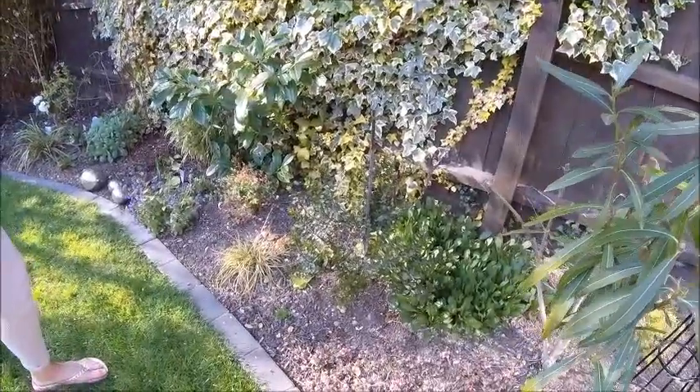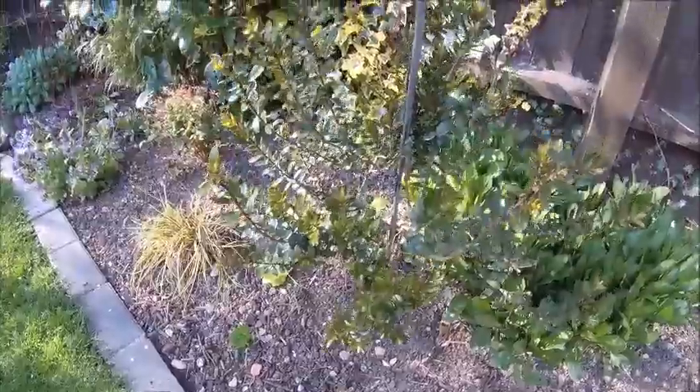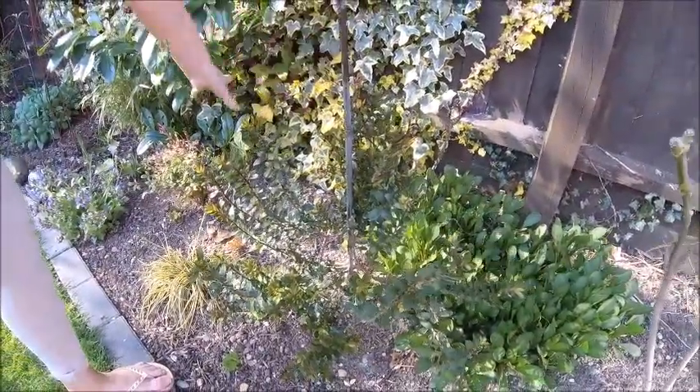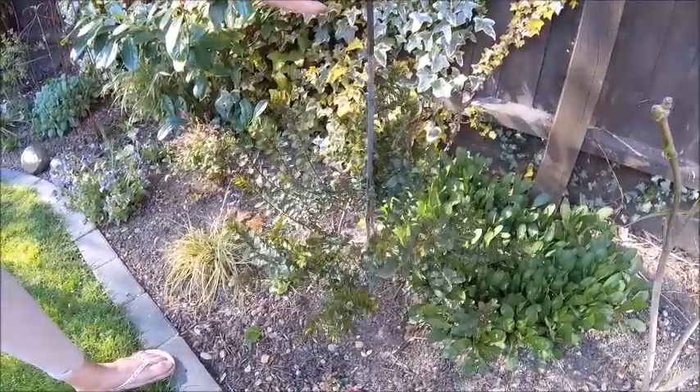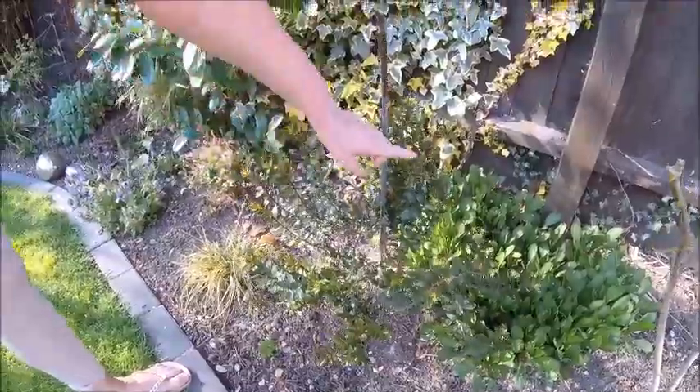I was going to chuck this - I was going to pull it out and throw it away. It's a hebe, but it's gone really, really woody. The back part of it had died and I've chopped that off and supported it because it was flopping on the floor. But it looks as if it's going to have buds.